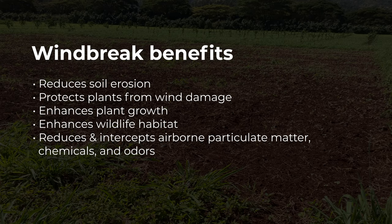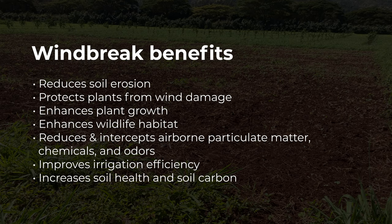Additional benefits include reducing chemicals and odors, improving irrigation efficiency, and increasing soil health and soil carbon.